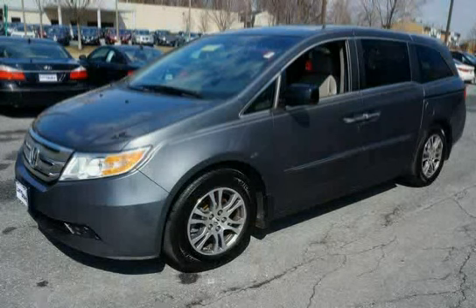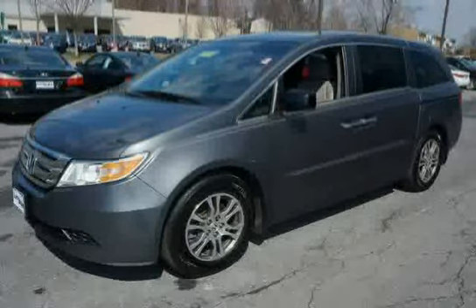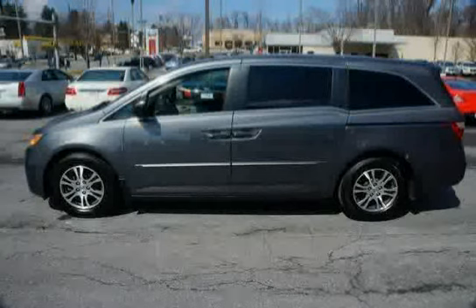This 2012 Honda Odyssey is equipped with cruise control, front wheel drive, brake assist, side impact door beams, three-point seat belts in all seating positions, a front automatic tensioning system, and front and second row outboard adjustable seat belt anchors.